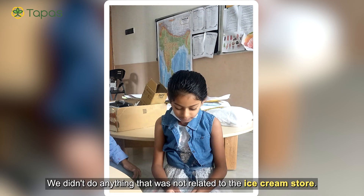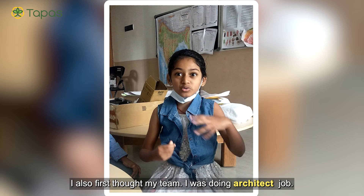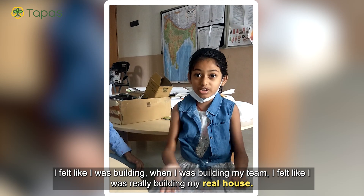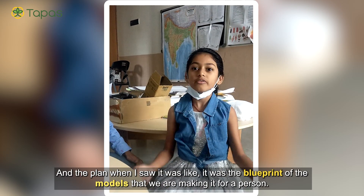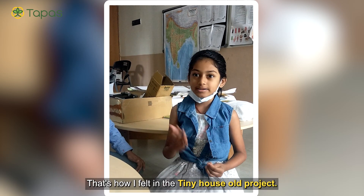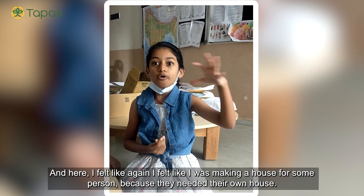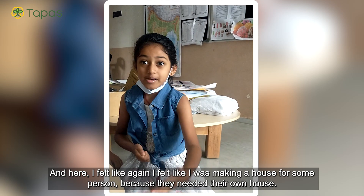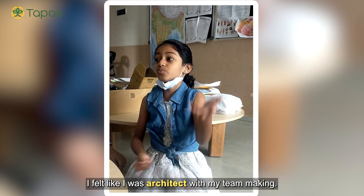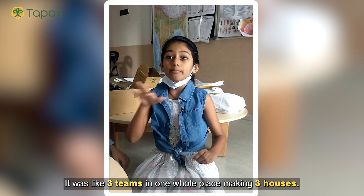Everything we did was related to the ice cream project — nothing was unrelated. I felt like my team was doing real architectural work. Looking at the floor plan felt like a real blueprint for a house we were building for someone. Just like in the tiny house project, here I again felt like I was an architect with my team — three teams in one whole place, each making their own store. Thank you very much.